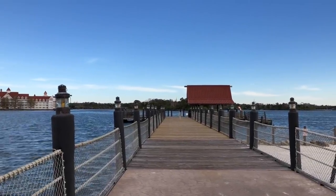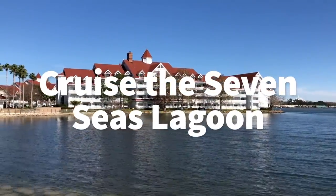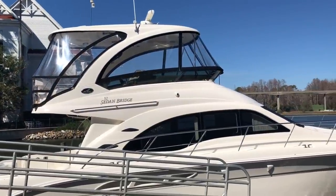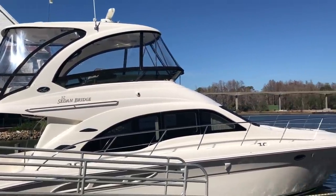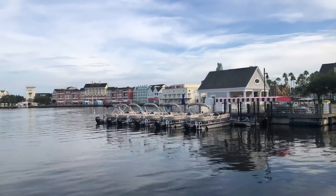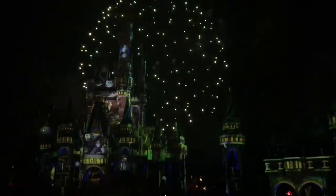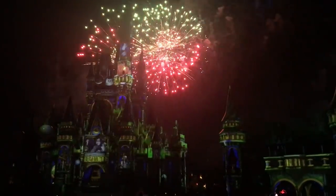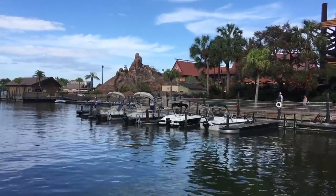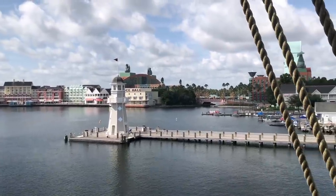Now this one is my favorite: if you want to take a yacht out around Seven Seas Lagoon, you can do that. The Grand One Yacht is docked at the Grand Floridian Resort, and you can take up to 18 of your best friends — or 17 if you bring the butler, and yes, this yacht has a butler — for a waterside tour of the resorts around Magic Kingdom or to watch the Magic Kingdom fireworks. You can add on private dining to any of these cruise experiences, but that's on top of the $400 per hour you'll pay for the yacht.